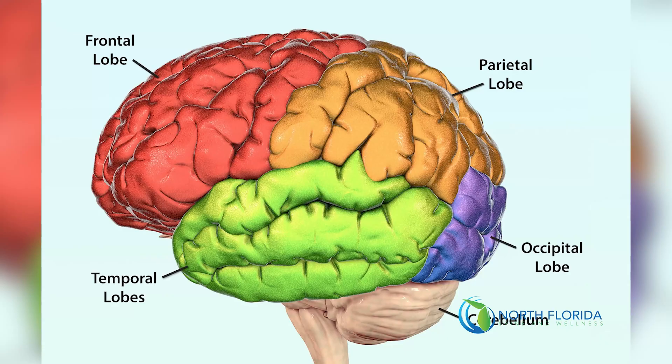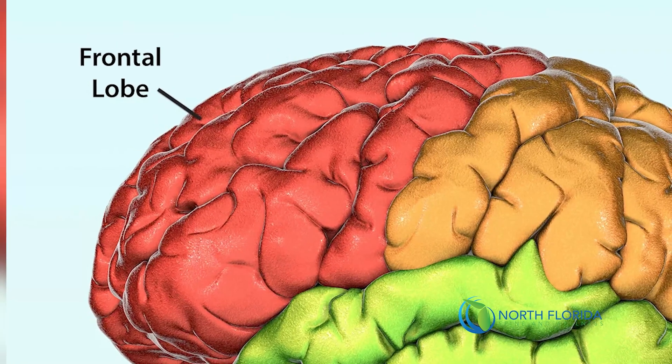Think of neurodevelopment as a pyramid. Primitive reflexes are essentially the very foundation — the bottom level. After those primitive reflexes integrate, we develop our sensory motor areas, which then help develop the frontal lobes: areas of executive function, attention, emotional regulation, and more complex cognition — all the things that give humans this higher level of brain power.